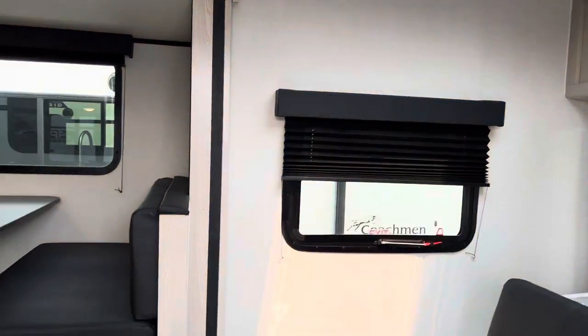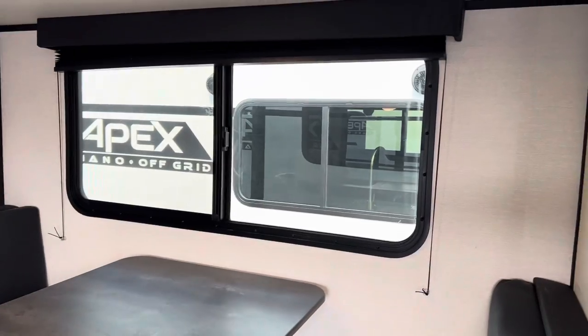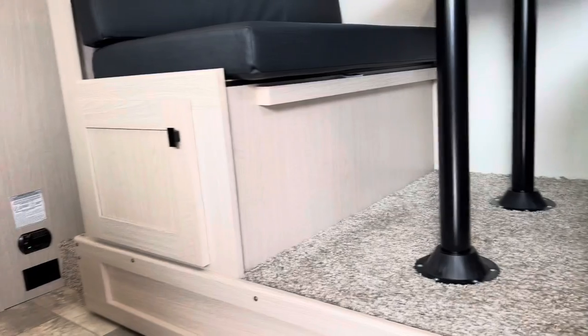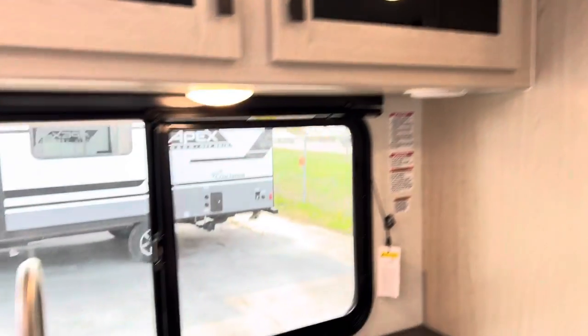We have a privacy curtain that goes across, and over here we have the dinette that does go down to a bed. Another huge window that opens up bringing in a lot of natural light and fresh air, more storage space on either side, and it does come with a fan for air circulation.